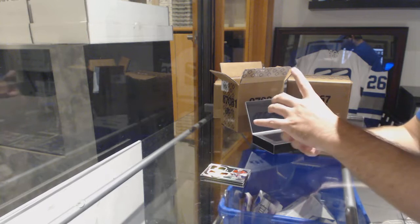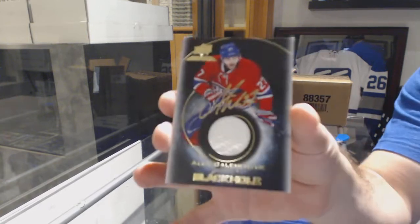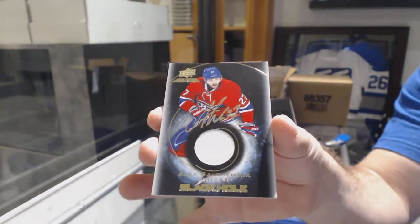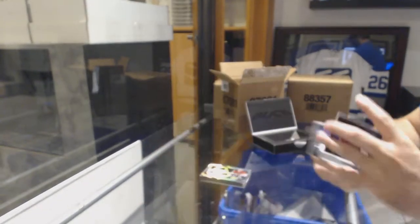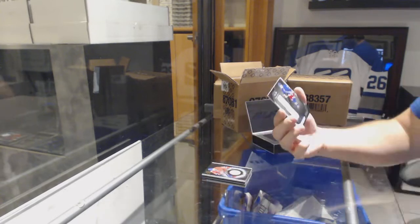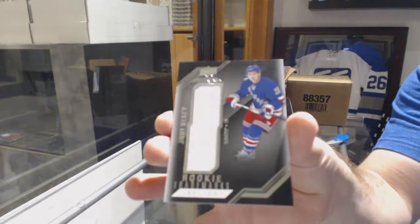For the Montreal Canadiens, Alex Galchenyuk — Black Hole Jersey Auto. And for the Rangers, Rookie Relics of Jimmy Vesey.